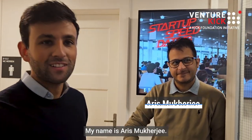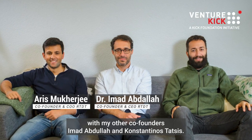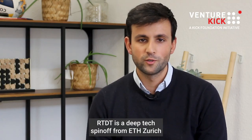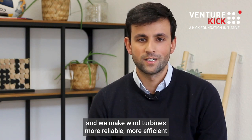My name is Iris Mukherjee. I'm co-founder and COO of RTDT, together with my other co-founders Imad Abdallah and Konstantinos Tatsis. RTDT is a deep tech spin-off from ETH Zurich, and we make wind turbines more reliable, more efficient, and more profitable.